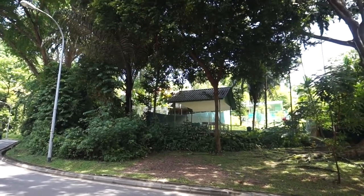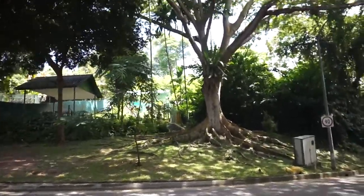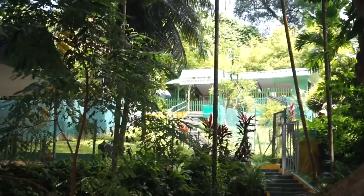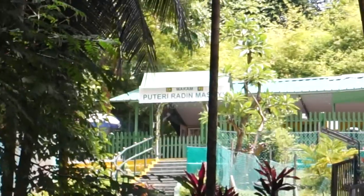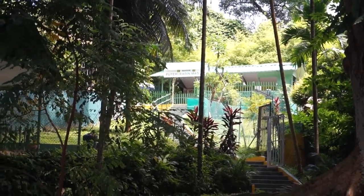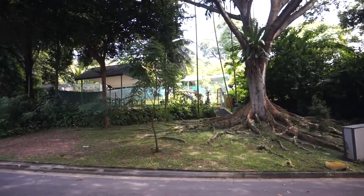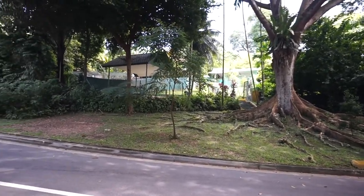But before that, at the foot of the mountain, is this place here called the Keramat Radinmas, which is a shrine of Radin Mas Ayub, a Javanese princess who shielded her father from being killed only to be killed herself. This is a Malay legend related to this mountain and the surrounding area — one of the folk tales of Malay culture that existed before the British came to Singapore, which we will tell you more about later.